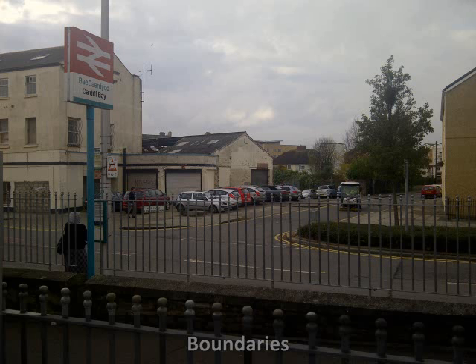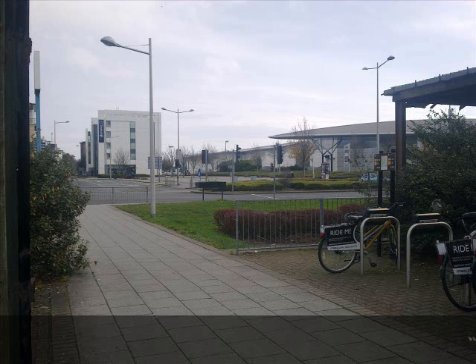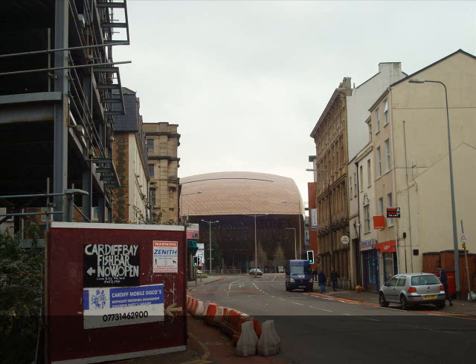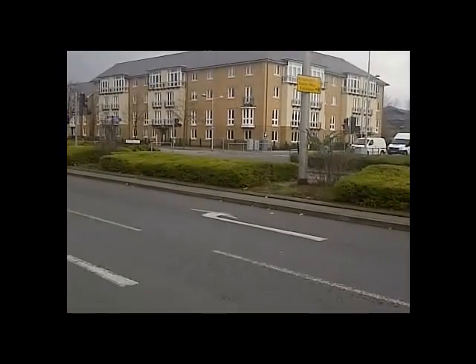Boundaries come in many forms and can be either physical or simply perceived. Throughout our drift, we have recognised various boundaries between the two locations. One boundary we recognised was a train line on our way into Cardiff Bay. One side has modern apartment blocks, which are attractive in comparison to the less desirable 1960s houses on the other side. This boundary reveals the contrast between the two areas straight away. As well as creating a divide between the two locations, the train line also has the original purpose of bringing people into the Cardiff Bay area. Running parallel to the train line is a road into Cardiff Bay, which could be thought of as another boundary. Here is a video of this.